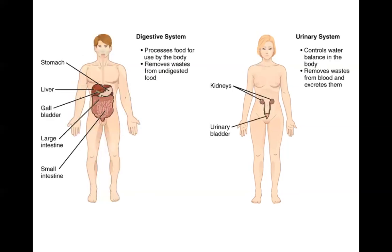The digestive system is responsible for processing and digesting food for use by the body, absorbing nutrients, as well as removing waste from undigested food. Major organs are the stomach, the large and small intestine where food is traveling, as well as accessory organs like the liver and gallbladder that help with digestion.